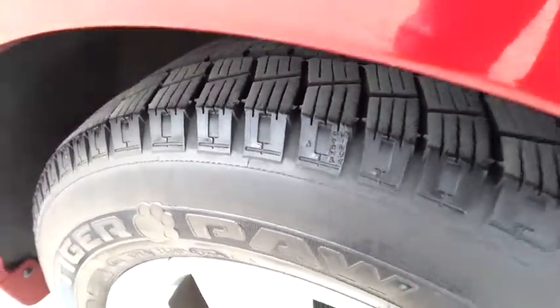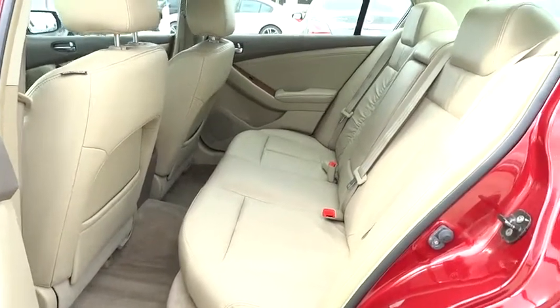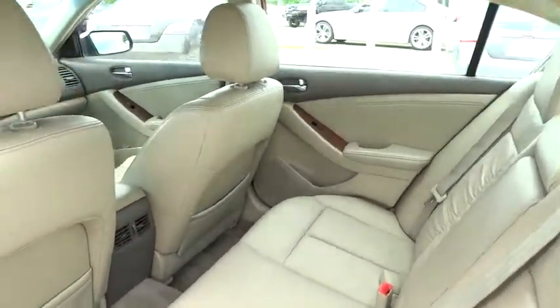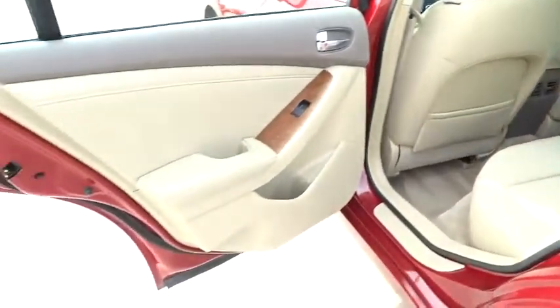AM-FM stereo radio, bucket seats, trip computer, power door locks, passenger airbag, child safety locks, CD player, power windows, intermittent wipers, front reading lamps.